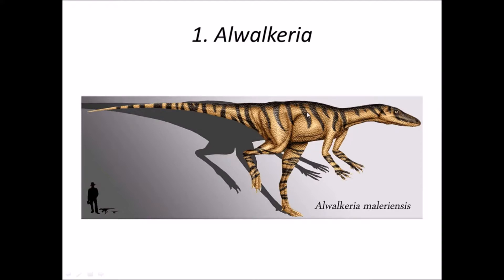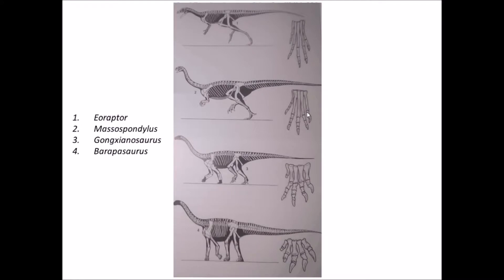Although Sankar Chatterjee originally classified it as a basal theropod, it is now considered a basal saratian, which includes both theropod and sauropod. It might be an omnivore as it has heterodont dentition, meaning more than one kind of teeth. It is also interesting that this animal might be the ancestor of sauropods. Elwalcadia was discovered by Sankar Chatterjee in 1974.